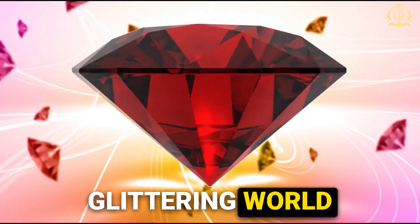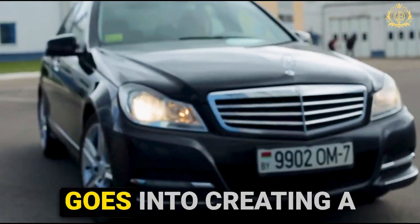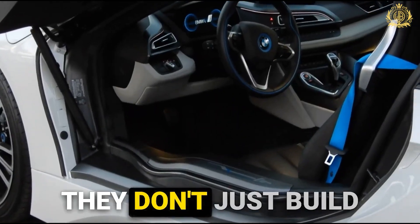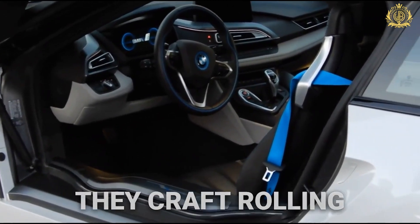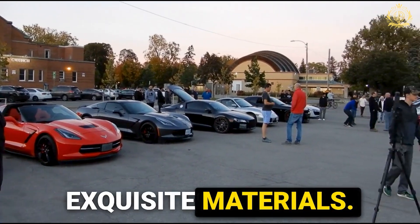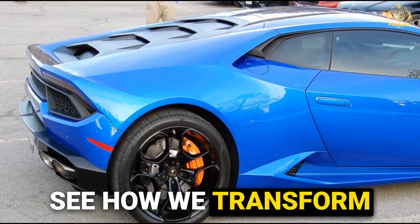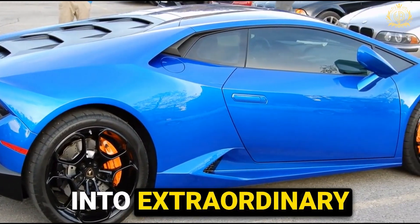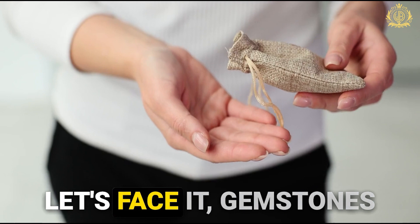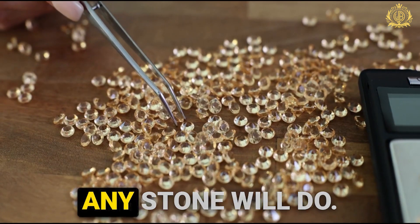Inside the glittering world of Royal Customs — from gemstones to dream cars. Ever wondered what goes into creating a car that costs more than a mansion? Here at Royal Customs, they don't just build luxury vehicles — they craft rolling works of art. It all starts with the tiniest details, the most exquisite materials. Gemstones are the heart and soul of many of their bespoke designs, but not just any stone will do.